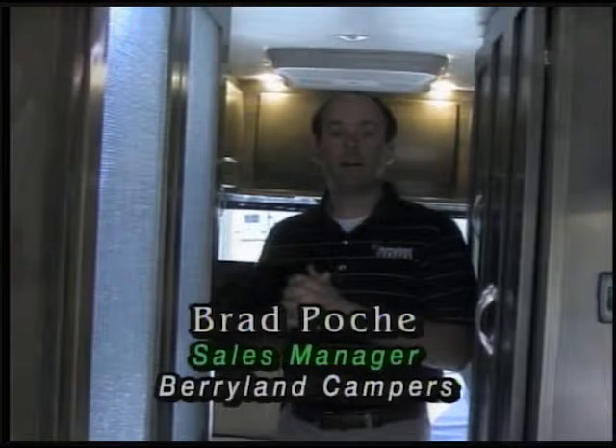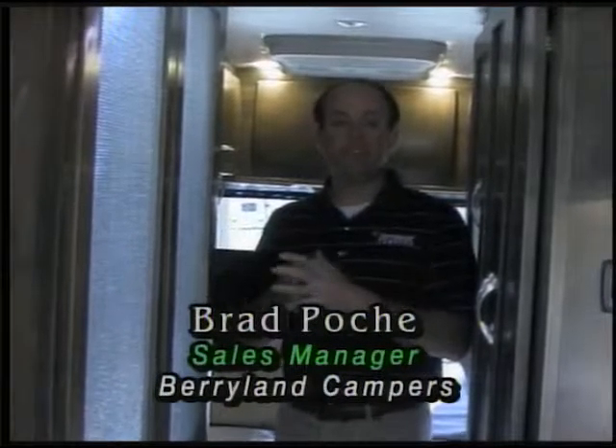These are just one of the brands of B-vans we have available at Berryland Campers. We also handle the Pleasureway brand, which is one of the number one selling B-vans in the United States of America. We'd love to show you what we have to offer. Thanks for visiting us — if you come in and take a look, let your salesman know you've seen the video online.